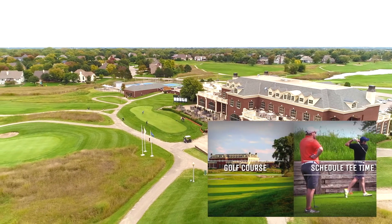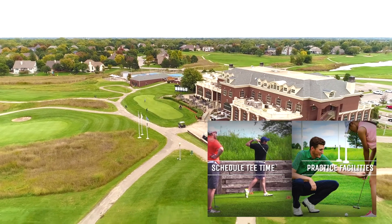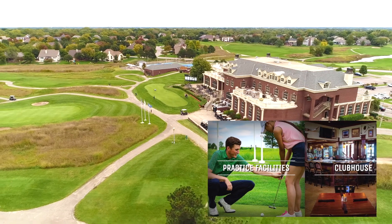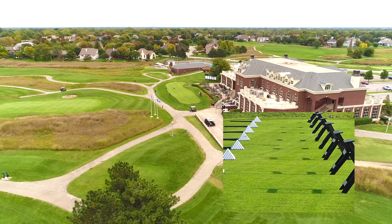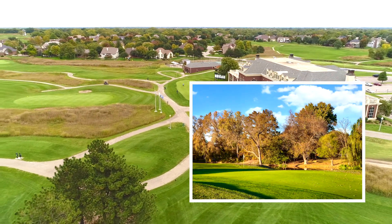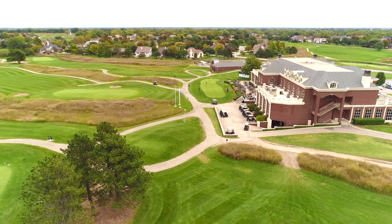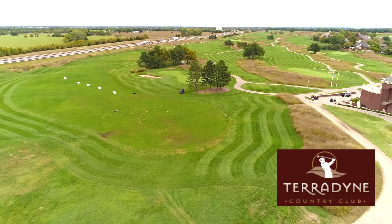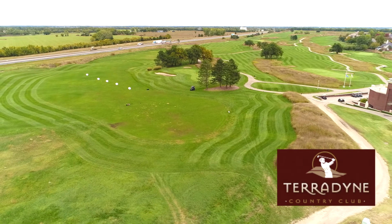Let's talk about the driving range opportunities for members here at Teradyne. Some of the things we offer for golfers is the 360-degree driving range on the other side of the street. We also have three practice holes: a par 3, a par 4, and a par 5 out there. Coming back over on this side of the street towards the clubhouse, we have a short range for 100 yards and in. We also have a separate chipping green with a bunker, as well as an extra-large putting green out back.